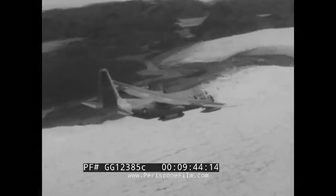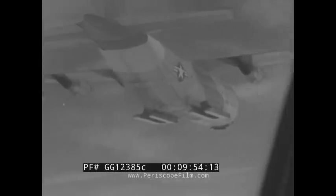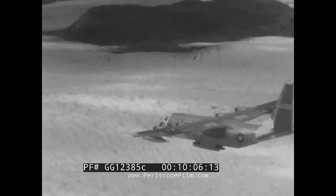This C-130 is a long way from home. It's one of 12 airplanes of the 61st Troop Carrier Squadron at Sewart Air Force Base, Tennessee, whose summertime mission is the resupply of Dew Line sites in the arctic wastes of northern Greenland. Glaciers, jagged mountains, windswept snow fields, and biting cold — these are the conditions the air crews face in supplying our arctic outposts.